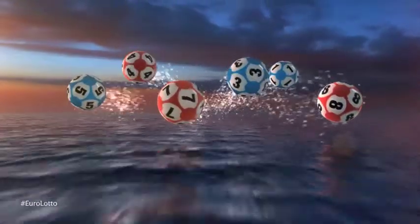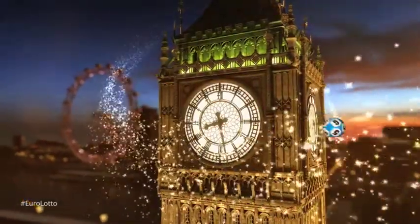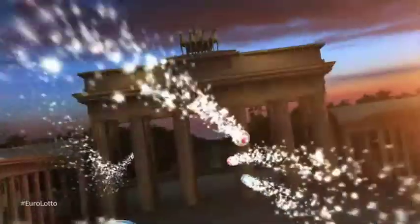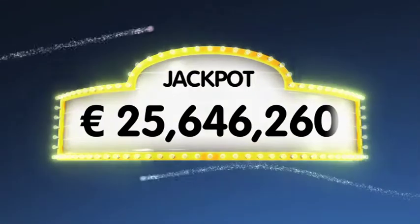Good evening and welcome to our daily European Euro Lotto draw. It is Wednesday and we hope you are all ready for this mid-week draw. As always we will draw five numbers and two letters. If you get the whole combination right you will win the jackpot which is at over a massive 25.6 million euro.